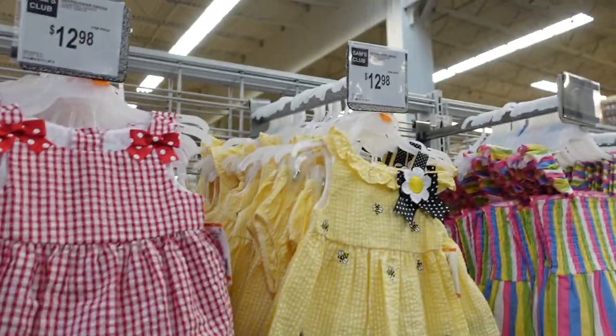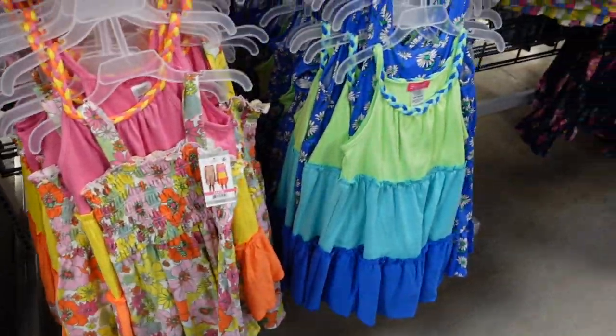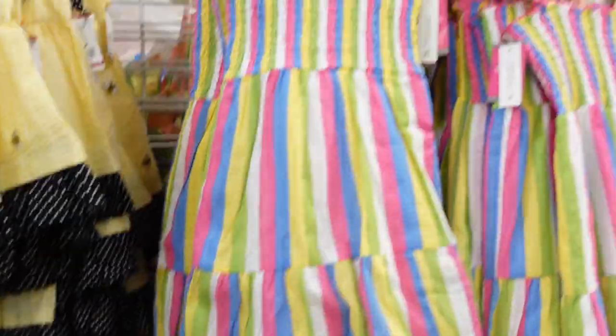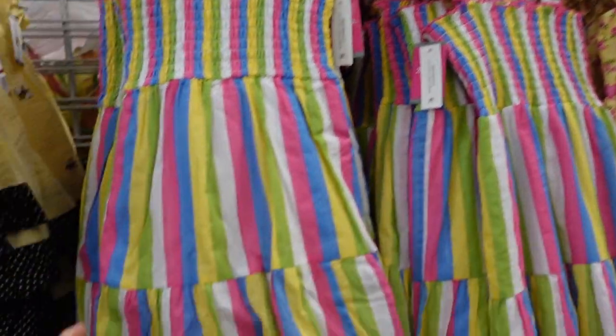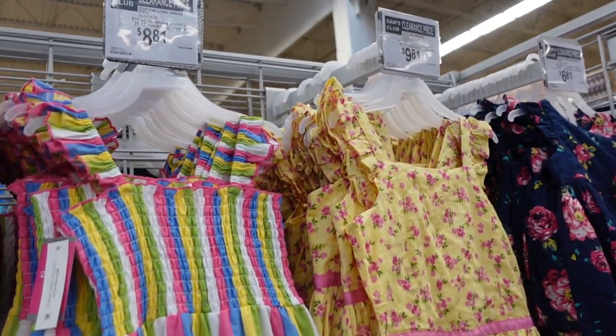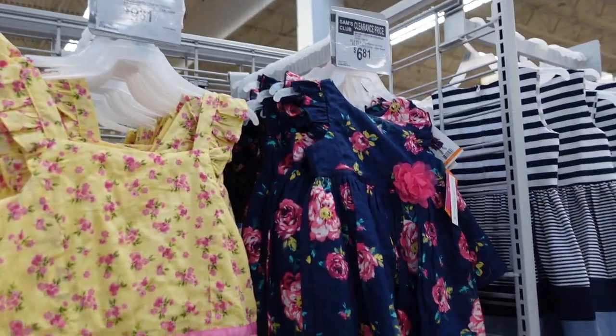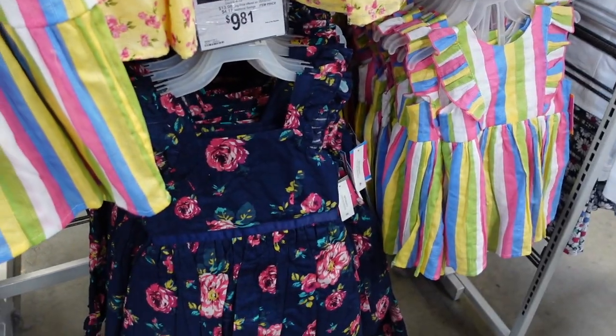There are some cute dresses here — $12.98 for the yellow bee ones, and some cute summer sun dresses for $14.98. These ones are $8.81 — look how cute these little sun dresses are! This yellow one is on clearance for $9.81 and this blue one is $6.81. They have them down here as well.